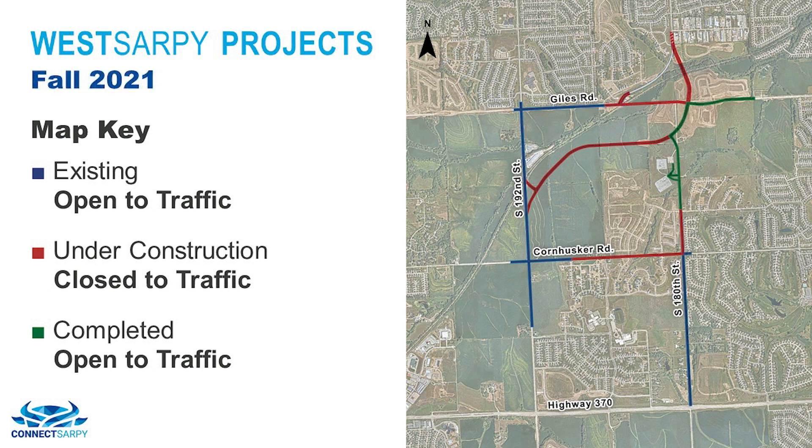Continuing into the fall of 2021, the 180th and Giles intersection, the east leg of Giles Road, and 180th Street south to Palisades Drive will be open for traffic. Work will then continue on 180th south from Palisades Drive to Cornhusker Road. The other remaining areas shown in red will still be under construction.